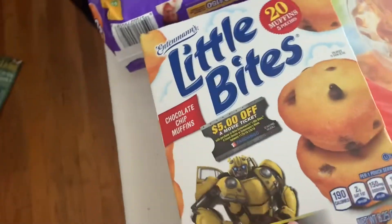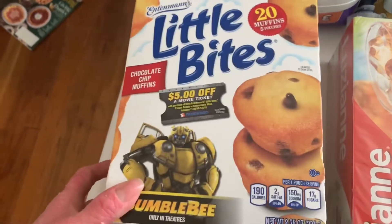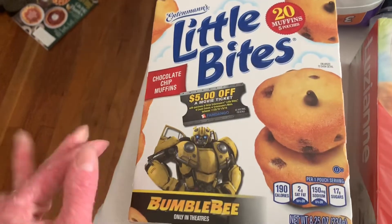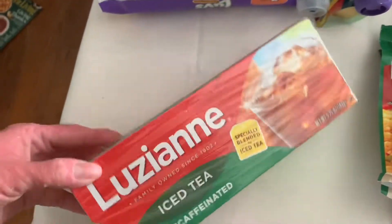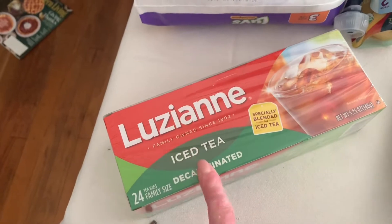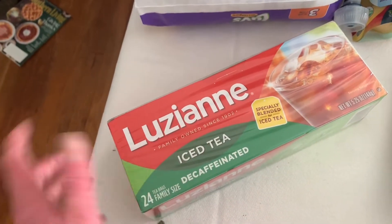I got one thing of Little Bites — Sadie really likes these. She will eat them really quickly so I'm going to have to hide them. I only give them to her maybe every other day. I prefer the Tetley brand for tea but I needed a decaf, so they gave me Luzianne, which is my runner-up.